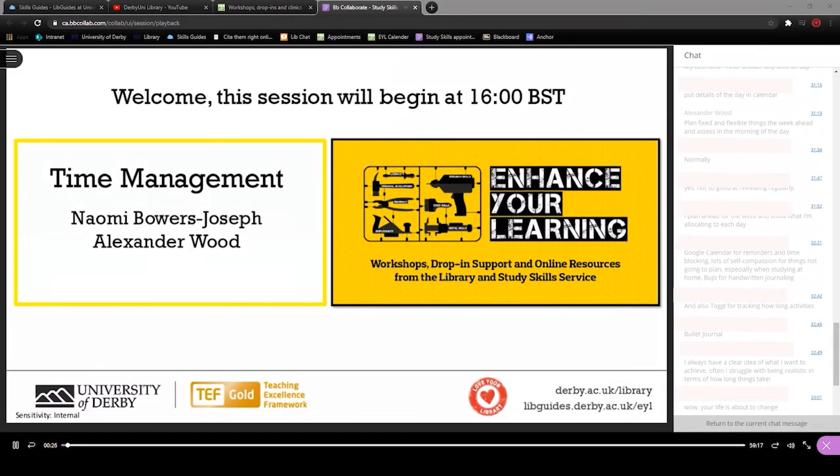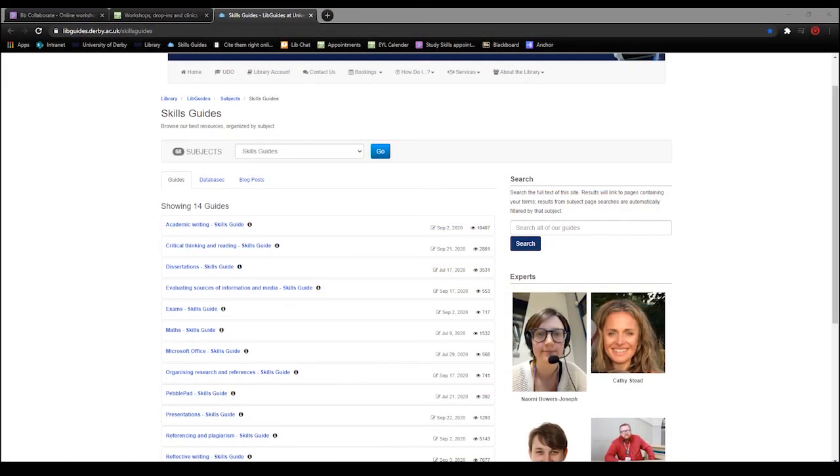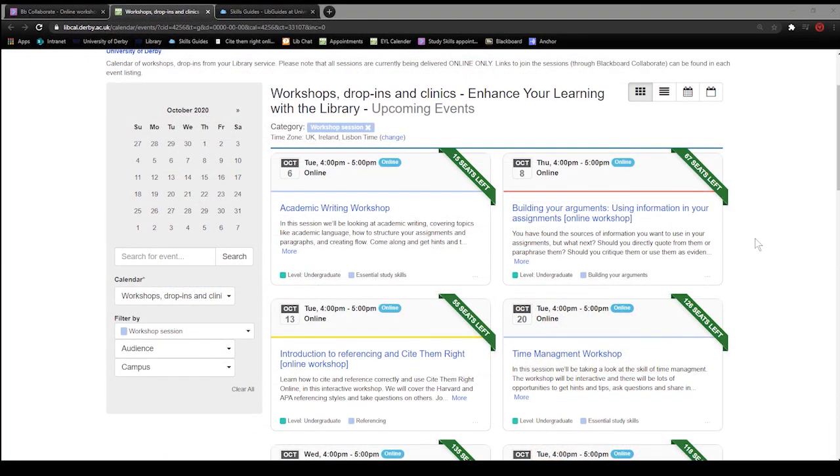Thank you for watching this extract from our workshop. I hope you found it useful. If you're interested in learning further about this topic, I've added some useful links into the description of this video. There is also a link to our calendar of upcoming workshops in the description. If you want to see our workshops live, you can use this calendar to find and register for events that you're interested in.